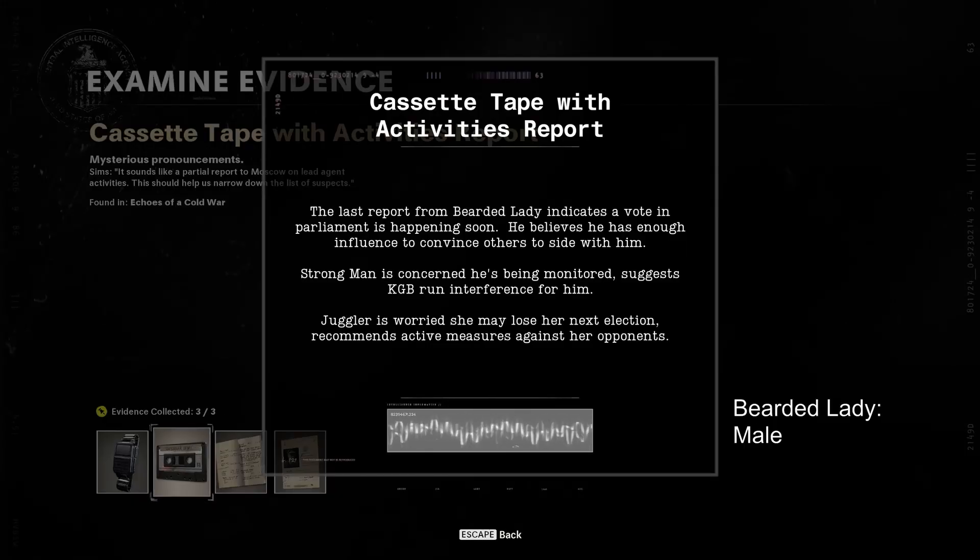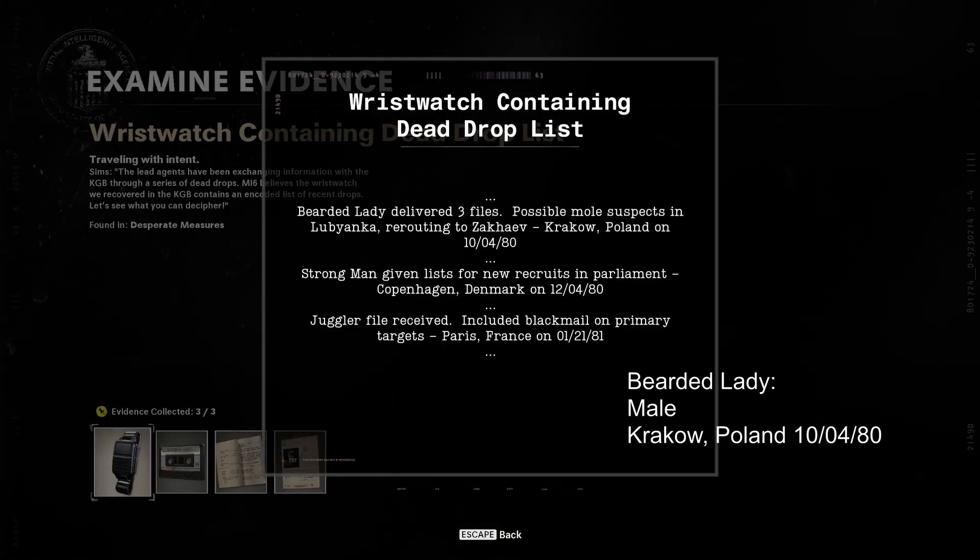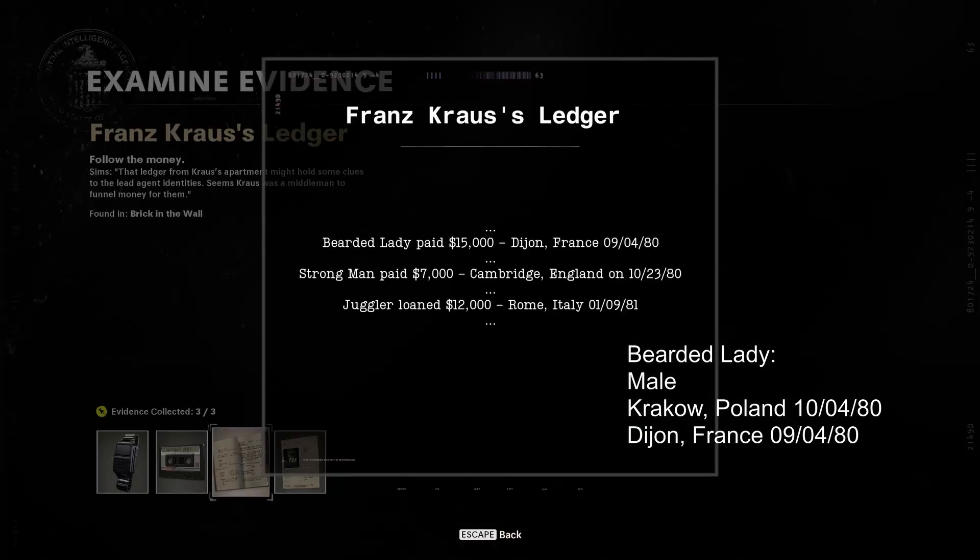Here you can see the bearded lady is a he. The wristwatch and the ledger will give you the location of the suspects. So the bearded lady was in Krakow, Poland on 10-4-80, and the bearded lady was also in Dijon, France on 9-4-80.